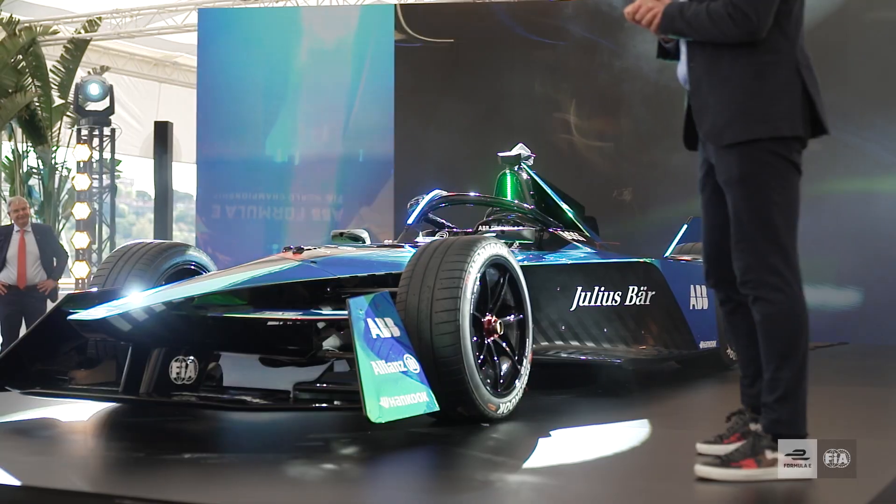The car is making a step change in terms of electric technologies, therefore we have pushed the boundaries in many respects, which has made the development of this car from a technical standpoint quite challenging.